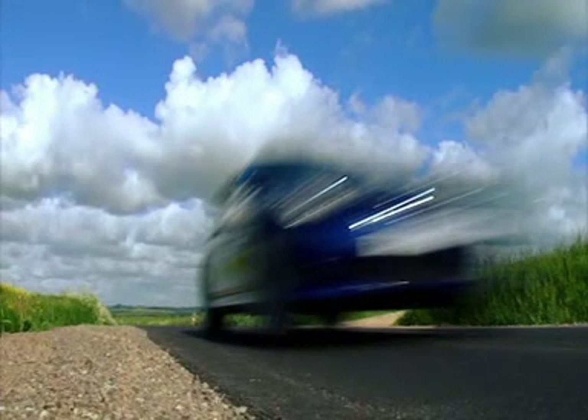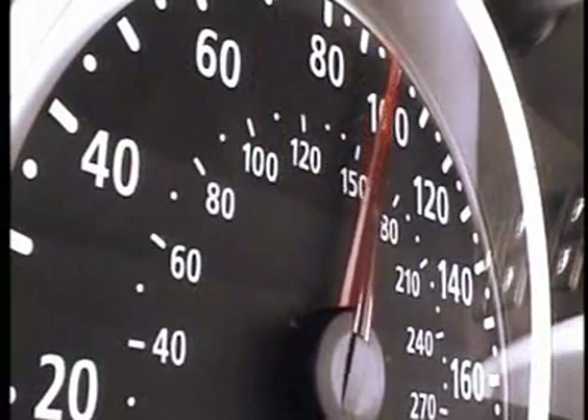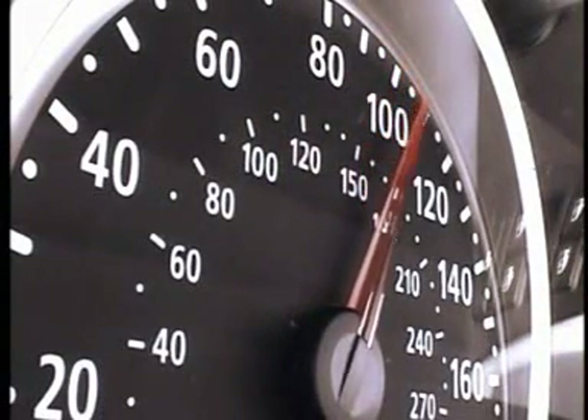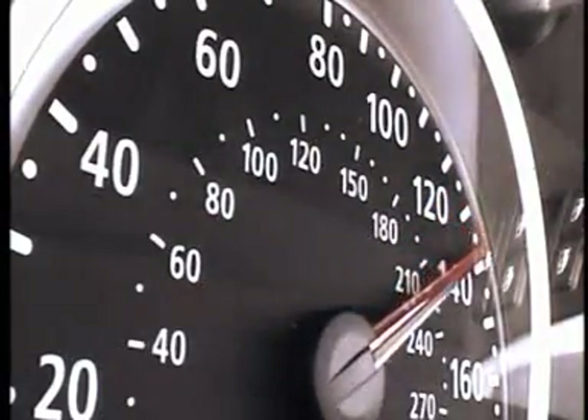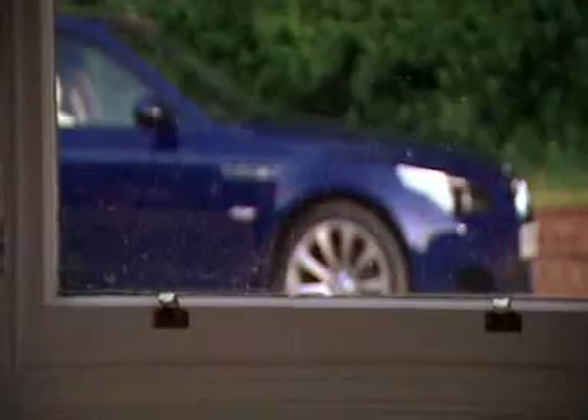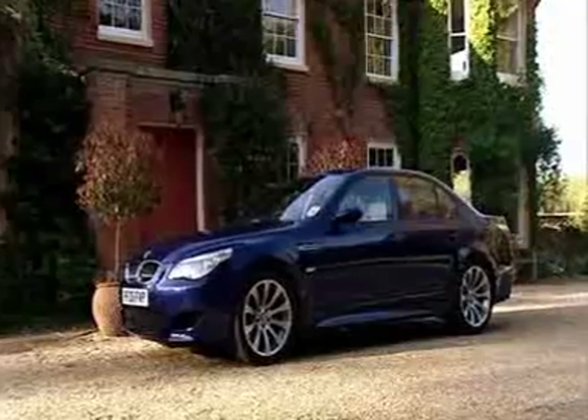We're about to test one of the greatest cars in the world on a track. Its acceleration is seemingly endless, the engine management system is more sophisticated than any PC. It's a four-door saloon that does 200 miles an hour, with a spec that reads like a Formula One car — complete with a V10 engine and a seven-speed gearbox. It's yours for £62,000. This is BMW's mighty M5.